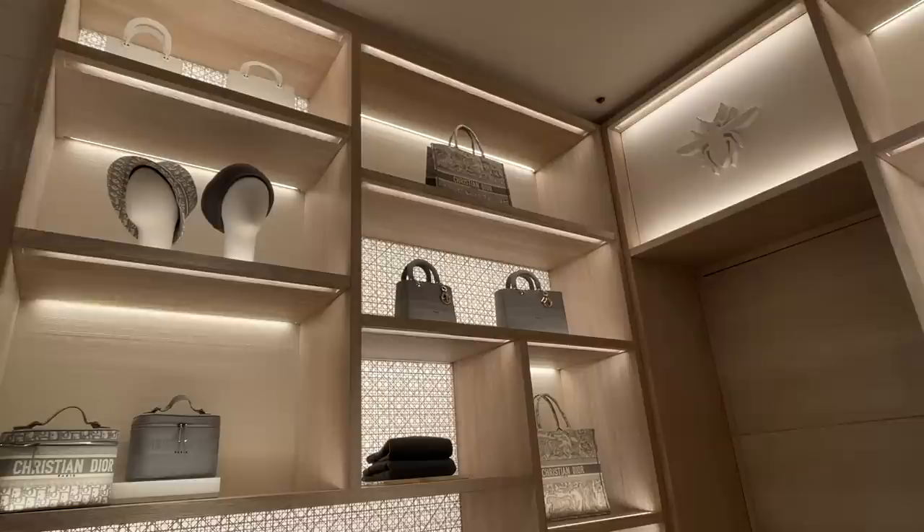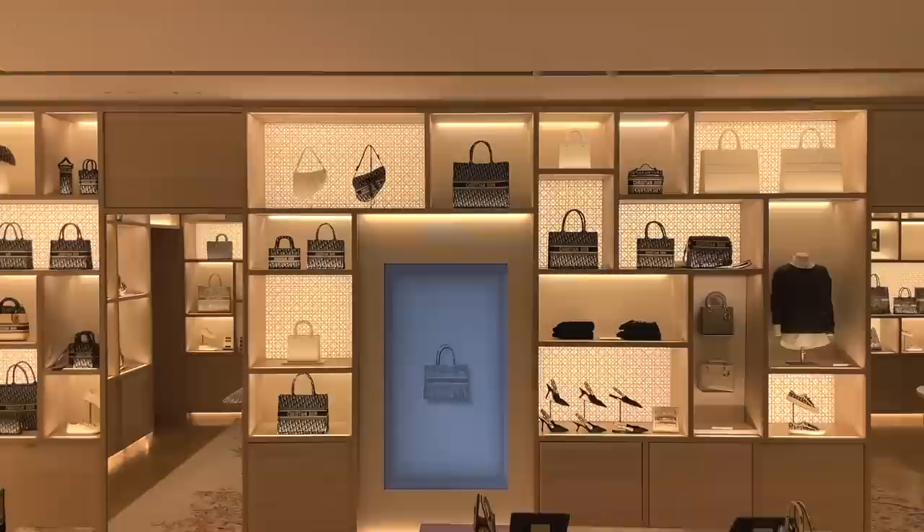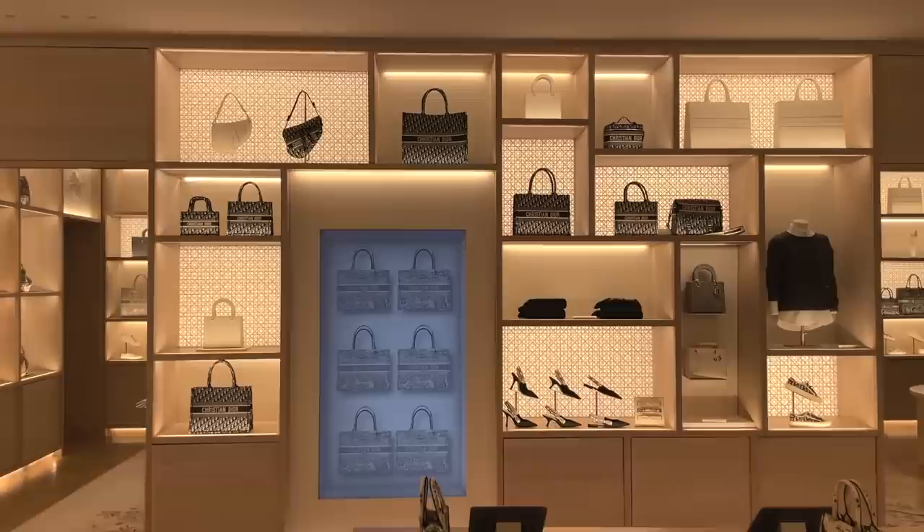Coming around the corner to find a whole wall of book totes. Not sure if it's only in the 30 Montaigne store, but they customize the book totes for you — apparently it's done quite quickly. Another wall full of book totes, mainly in the classic oblique jacquard.